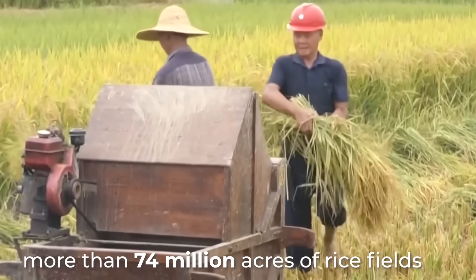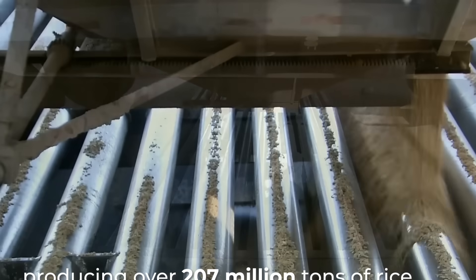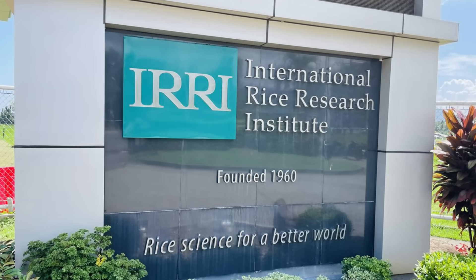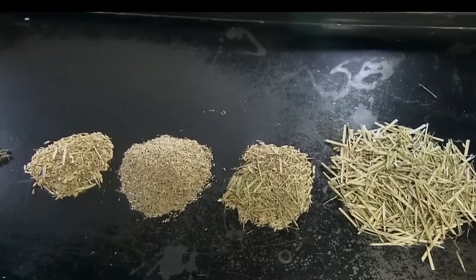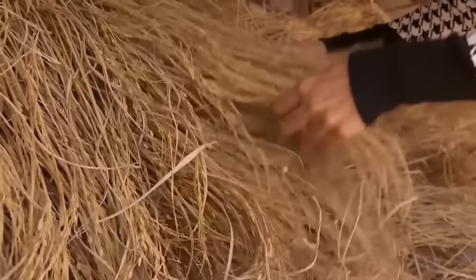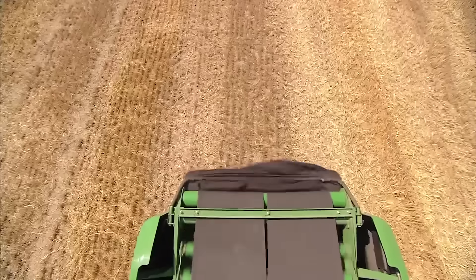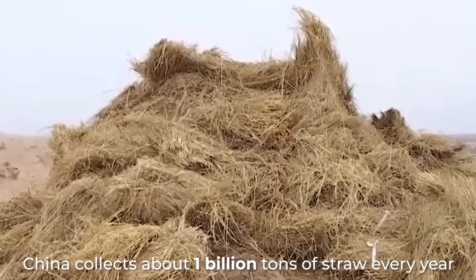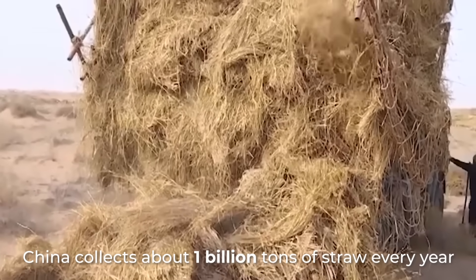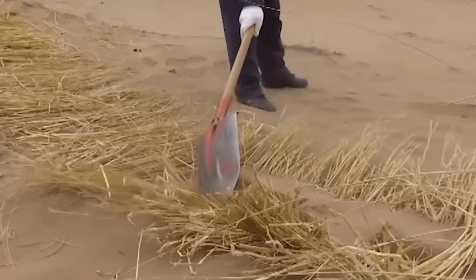According to the International Rice Research Institute, the ratio of rice to straw is roughly one-to-one. So in 2024, the country harvested over 200 million tons of straw just from rice. Overall, China collects about 1 billion tons of straw every year. You might be thinking: how will straw help fix desertification?